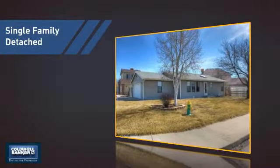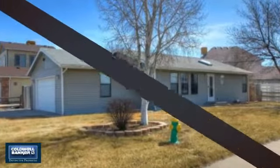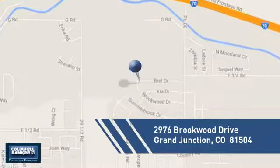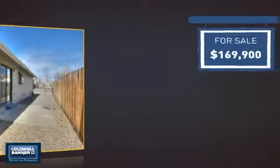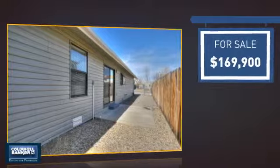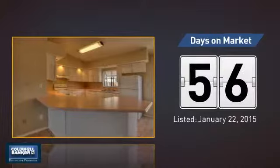This detached home is a great choice for families who want the privacy of their very own lot, and it's located in this area. Currently listed at just under $170,000, it's been on the market since January.